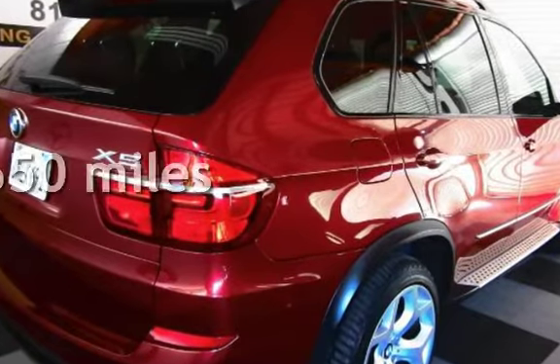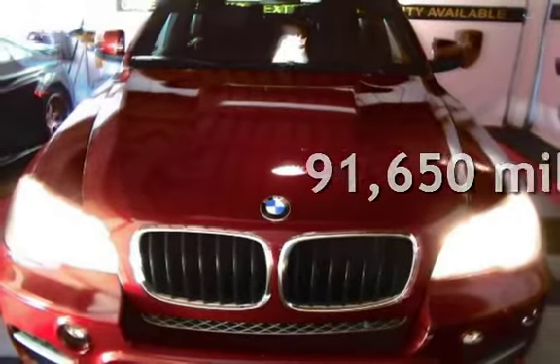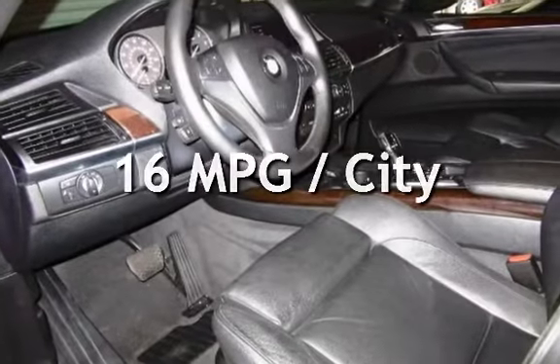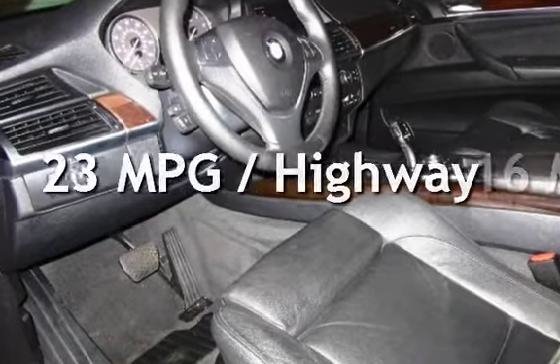This BMW has less than 92,000 miles on the odometer. Estimated fuel economy for this vehicle is 16 miles per gallon in the city, and 23 miles per gallon on the highway.